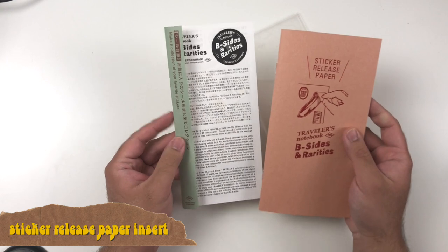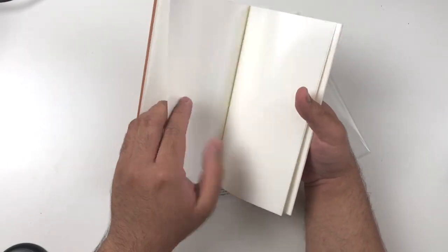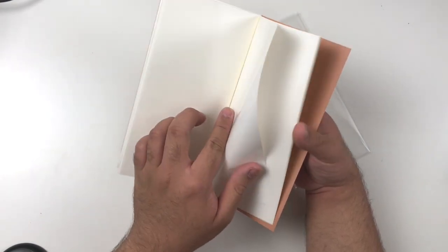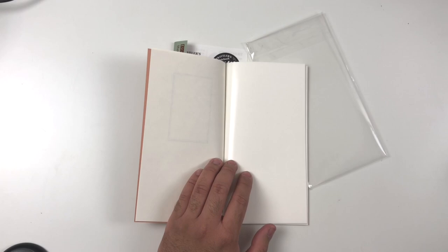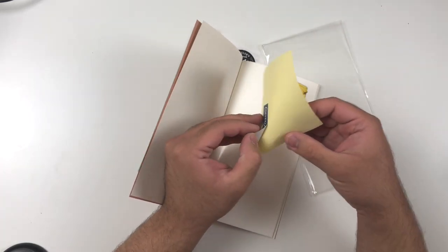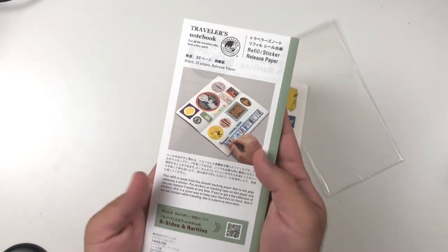The next insert is probably the one I'm most hyped about — this is the sticker release paper. It comes in both sizes, regular and passport. I like this insert because I have a bunch of stickers that are partially used and I don't want to keep the whole sheet when there are maybe three stickers left. You can take those stickers and put them in a sticker release insert like this one, and repurpose them without having to carry that huge sheet of almost-empty stickers. I wanted to purchase this because I've seen really cool sticker books, and I wanted one specific to my Traveler's Notebook since I use a lot of stickers and washi tape.